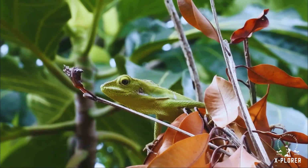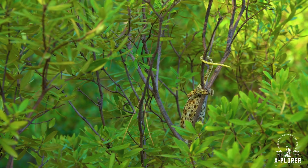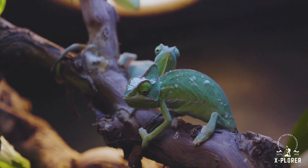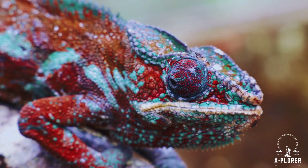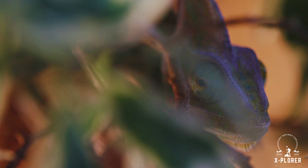Chameleons live mostly alone. They defend small territories, and when two males cross paths, battles are fought not with claws or teeth, but with color. The brightest, boldest display often wins. During mating season, males use vivid colors to impress females, while females show darker tones when they are not interested.